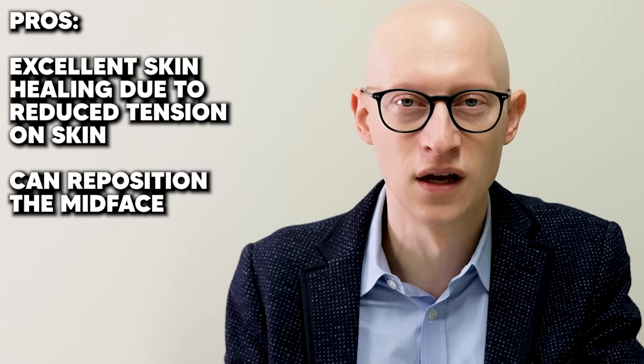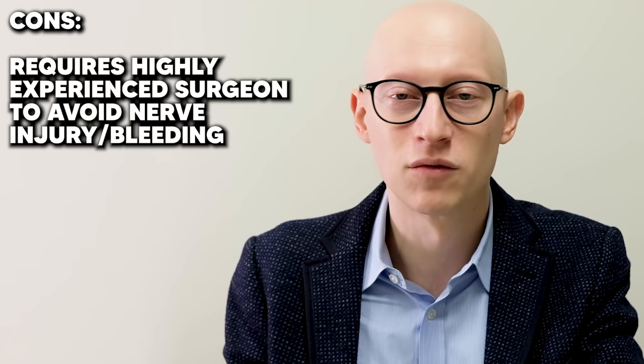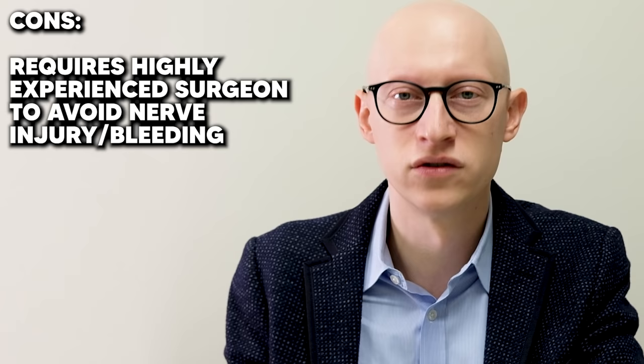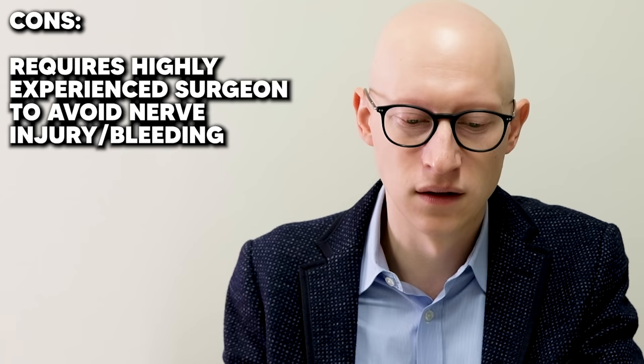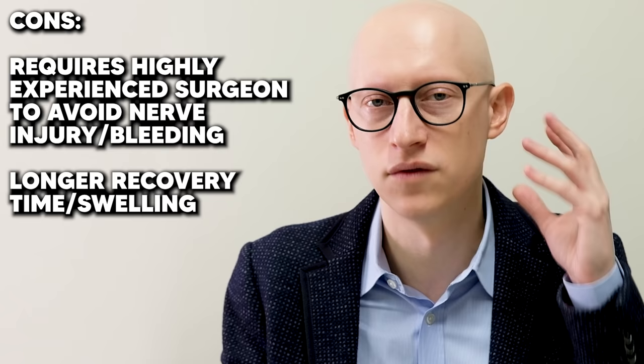Another advantage of the deep plane facelift is that it limits the risk of that swept appearance, because it's the deep tissue coming up, not just skin being pulled. The disadvantages are that it requires a highly experienced surgeon with thorough knowledge of facial anatomy to avoid nerves and bleeding. When you get into those deeper layers, there's always a risk of more bleeding. Also, recovery time can be prolonged because of all the tissue being manipulated.